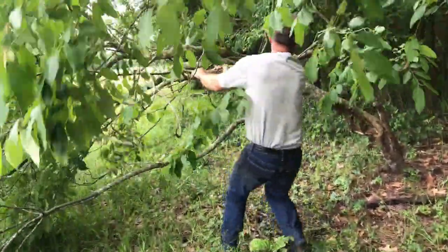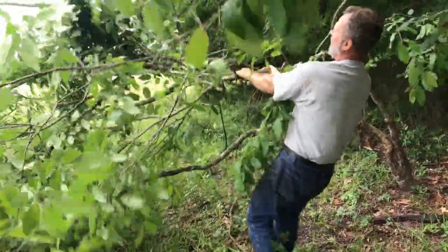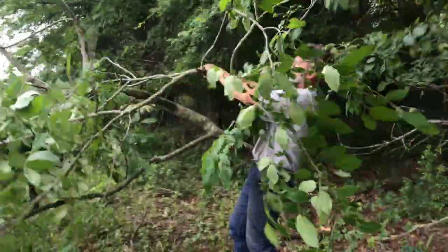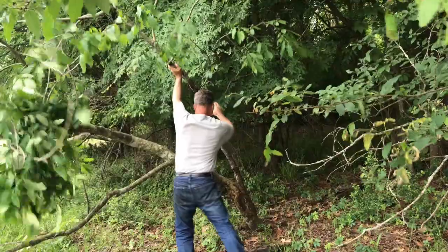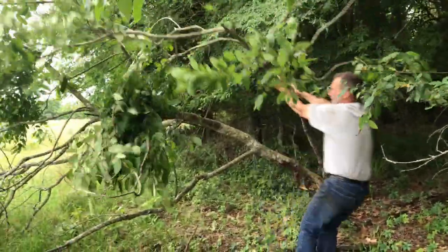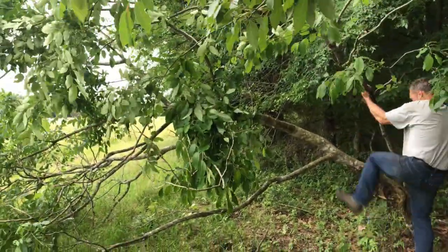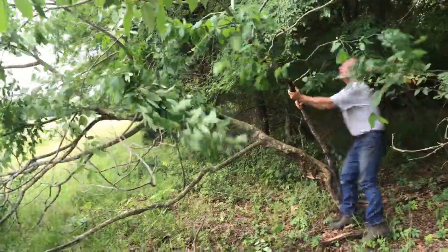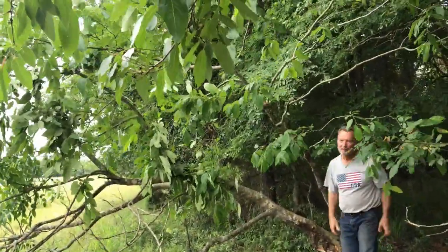This is a persimmon right here. It'll make it.